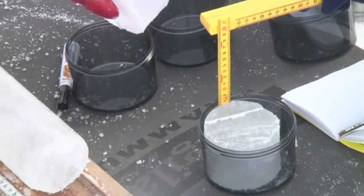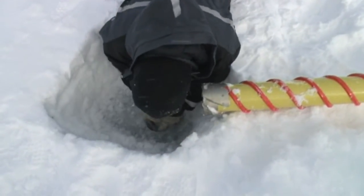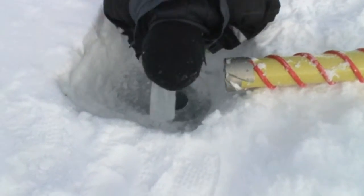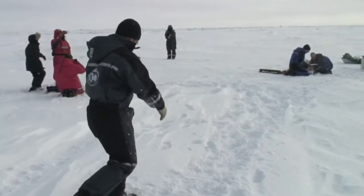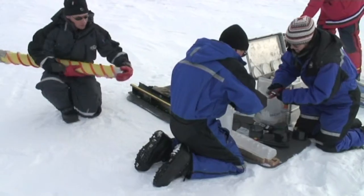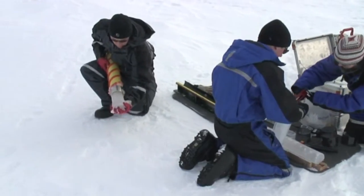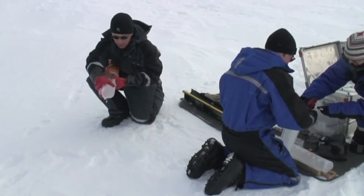It's young ice we find. The old ice that had already been in the Arctic is ready to disappear. Therefore, the researchers are taking as many measurements as possible. Ice is like a mirror — it reflects the sun back out into space.